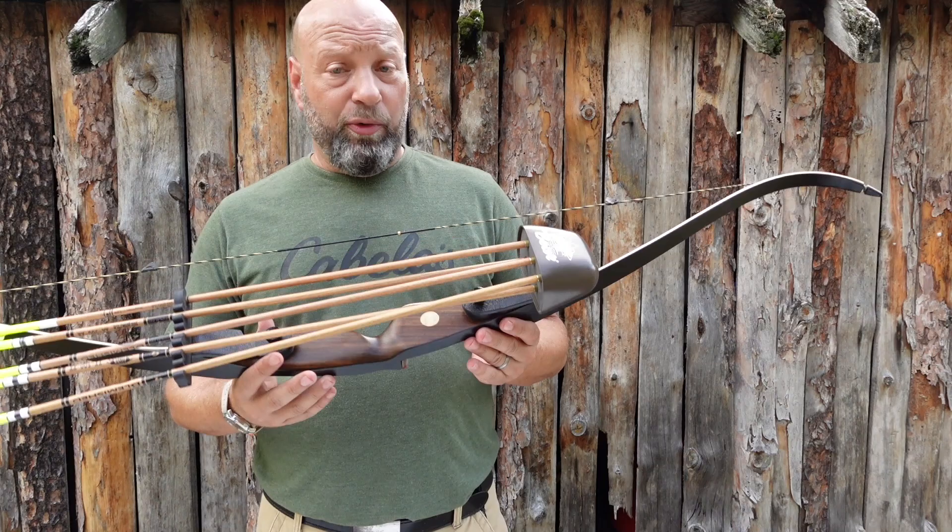Hey guys, welcome to the Traditional Bowhunting Wilderness Podcast. This is Jason Samkowiak, and today we are going to be talking about a very cool quiver. Many of you guys know that in my longbows I basically shoot the Great Northern Quivers. I have for 25, 26, 27 years, somewhere like that. I love them. They're an incredible quiver. But this one really interests me because of the heritage and what happened behind it, why it's even here.